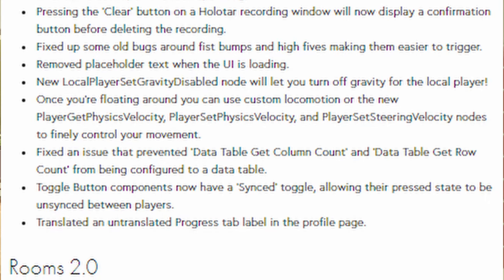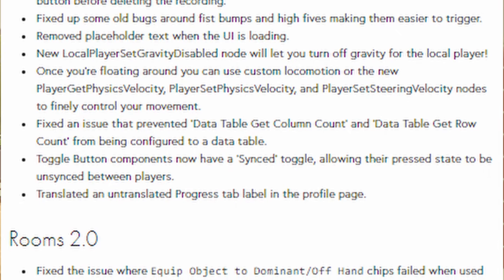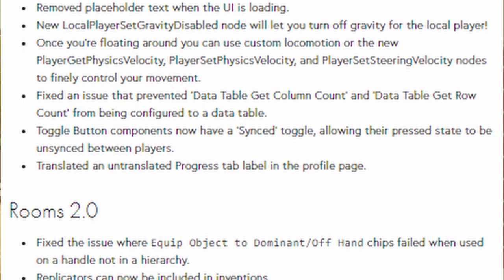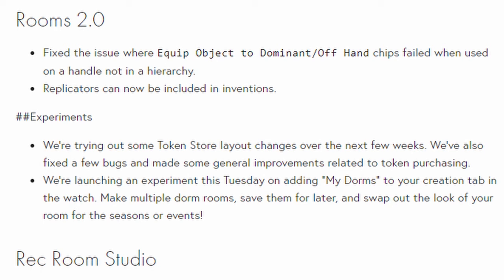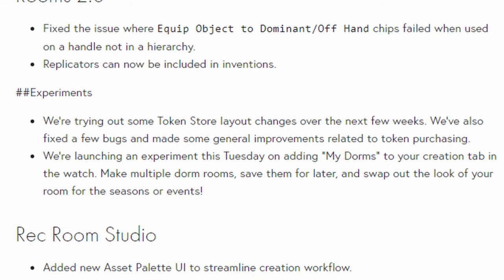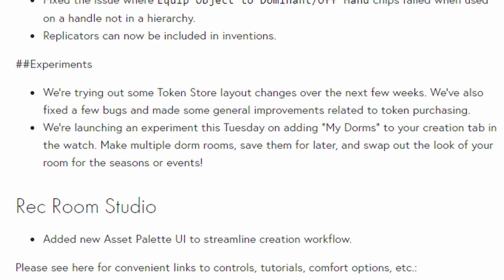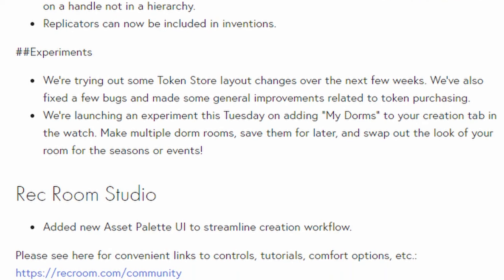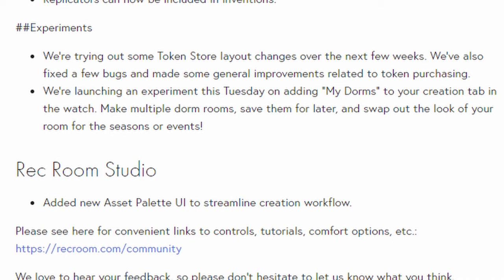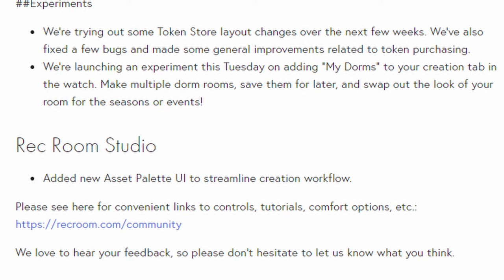And lastly, translated and untranslated progress tab label in the profile page. For Rooms 2.0, they fixed the issue where the equipped object to dominate offhand chips failed when used on a handle not in hierarchy, and replicators can now be included inside inventions. For experiments, they're trying out some token store layout changes over the next few weeks, and fixed a few bugs with general improvements related to token purchasing. They're also launching an experiment this Tuesday on adding My Dorms to your creation tab in the watch — make multiple dorm rooms, save them for later, and swap out the look of your dorm for seasons or events. For Rec Room Studio, they added the new preset palette UI to streamline creation workflow. And that was our entire update.